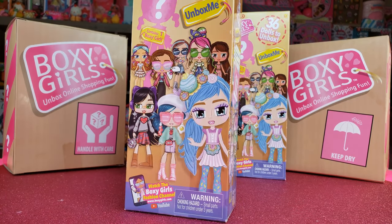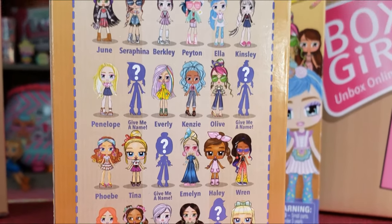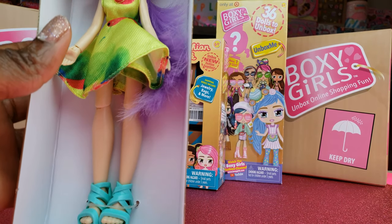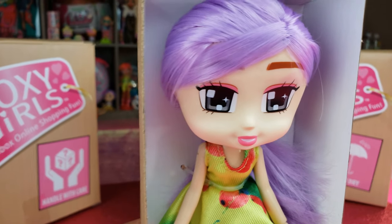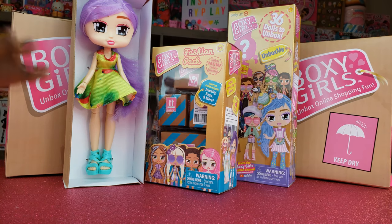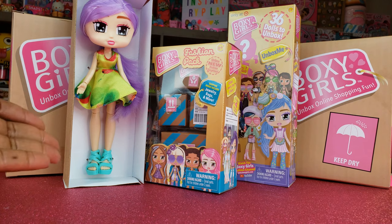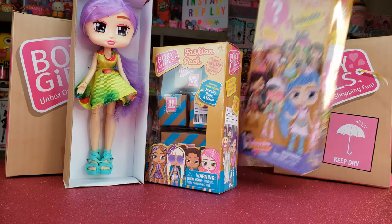We're going to start first with one of our dolls. There are 36 different ones we can collect and there are some really nice ones, so I'm really excited to see which one we have. Oh my goodness, this right here is Everly — I already have Everly, she's sitting over there! I got her as part of the boxy girls exclusive package from last year where you could get two boxy girls. We got Stevie and Everly, so now I've got twinsies. Let's see who's in the next box — I hope it's not Everly because I don't want triplets!